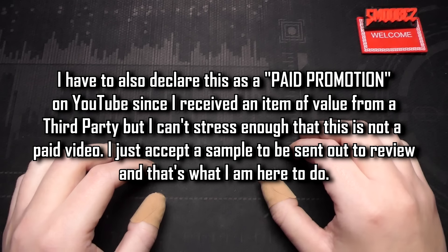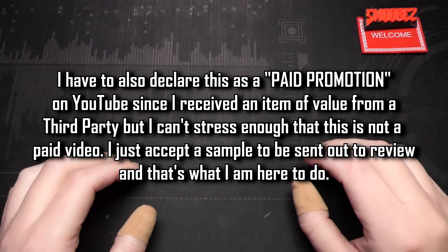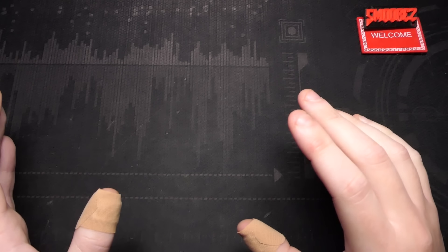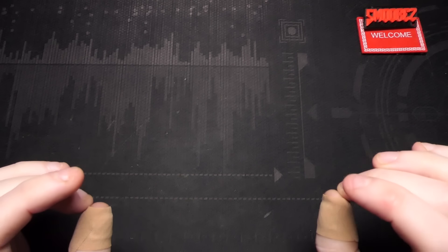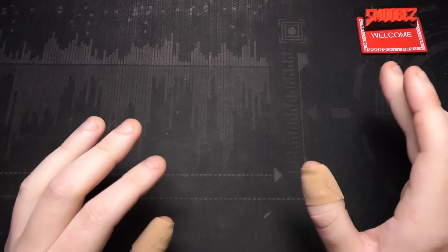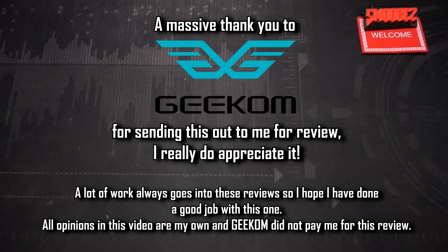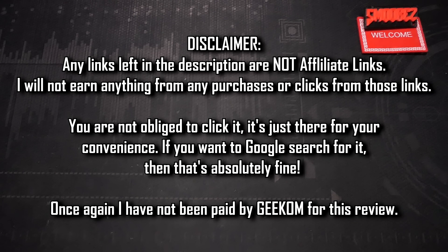Geekom has contacted me again and asked me to review their Geekom AXA Pro, which I'm quite excited to test because their last one was Intel-based, whereas this one's AMD-based. I'm hoping to get a lot more performance than I did with the i9 PC. A massive thank you to Geekom for sending me this mini PC for review. I've not been paid by Geekom to review this PC — they've just sent it out for my honest opinion, and that's what I'm here to do.